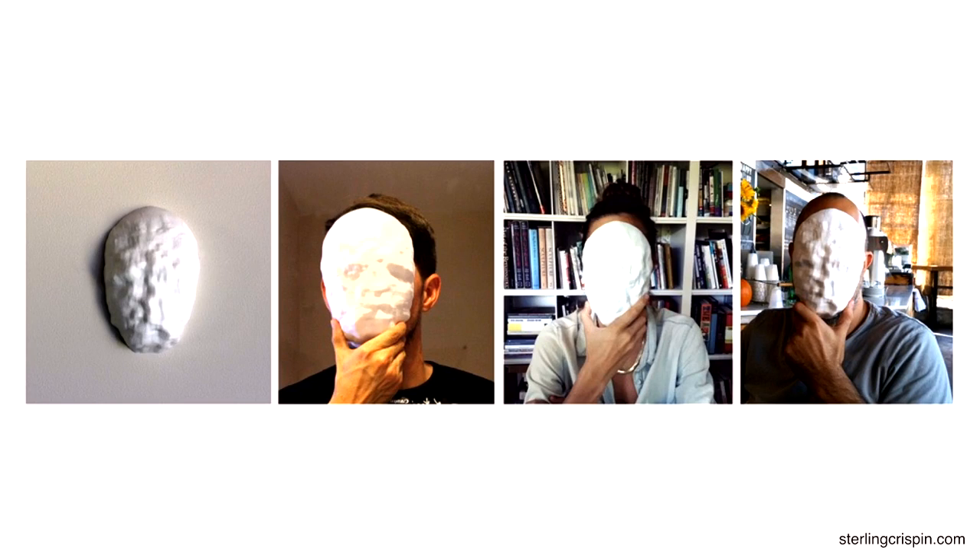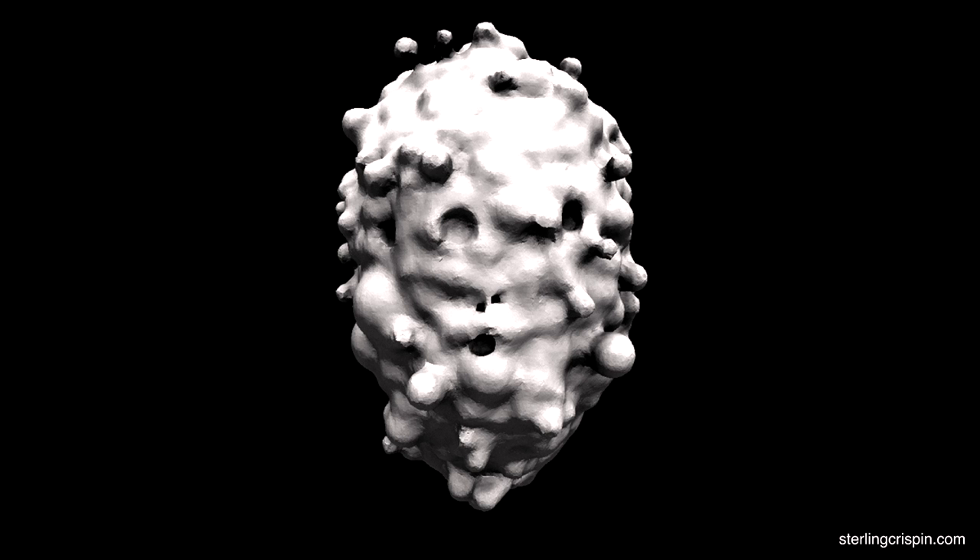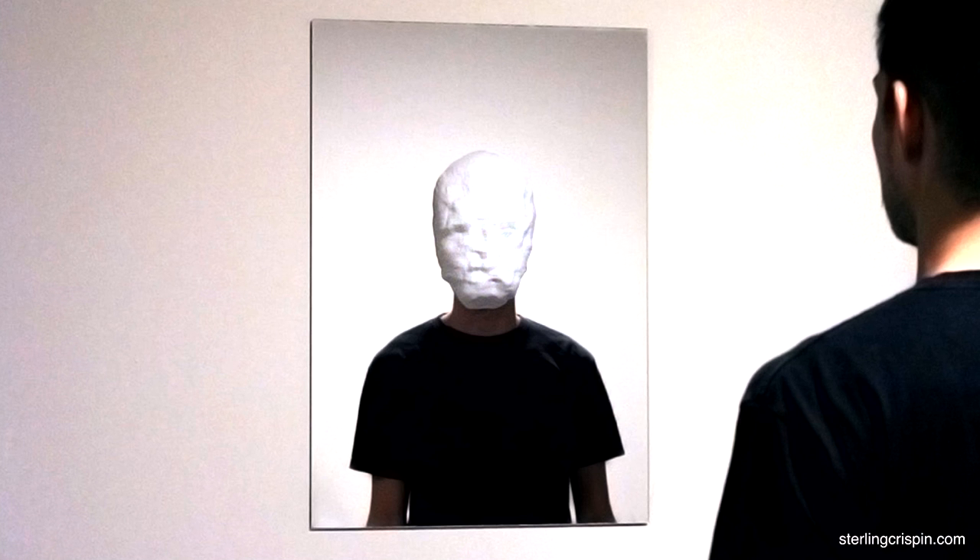Can you explain as easily as possible how this mask works or how you made it? Sure. In simple terms, I start with a kind of average blob-like shape and I randomly change it. Then I measure how face-like it is using modern facial recognition. If the change I made improved its face-likeness, then I keep that change. I repeat this thousands of times with many shapes which are combining together with one another, and over time they kind of evolve into a face.